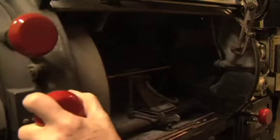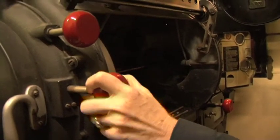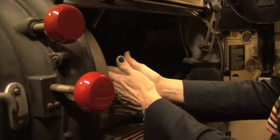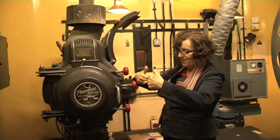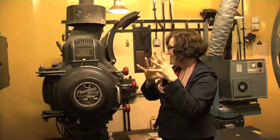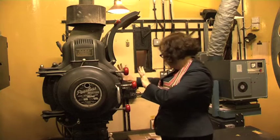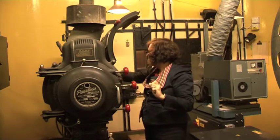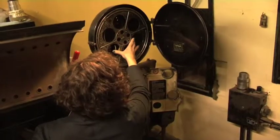Now we're in the projection room. This was used until 2000. You have two carbon rods which burn together, and at the back here there's a big lamp. The light gets bounced off the lamp, then it goes through where the film is threaded up here, and out onto the screen.